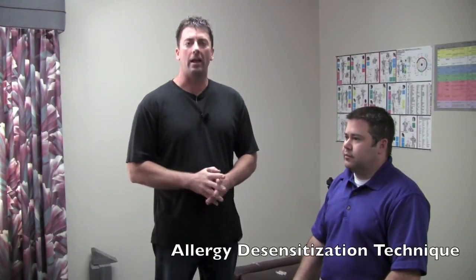Hello, I'm Dr. Scott Howard, and I'm going to show you briefly what I do with allergies — mainly food allergies, but it can also be chemical allergies or environmental allergies.